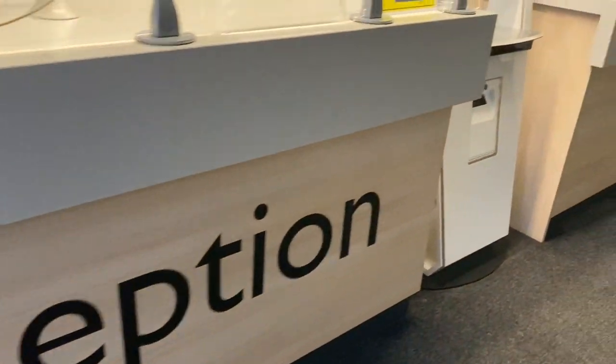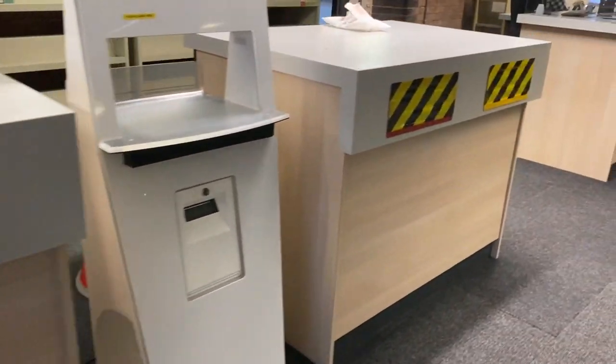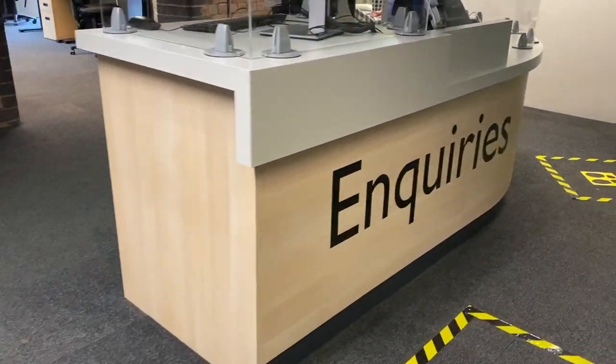As you enter the library you'll see on the left is the reception desk and then further down is the enquiries desk. You can ask any questions you may have about using the library here.